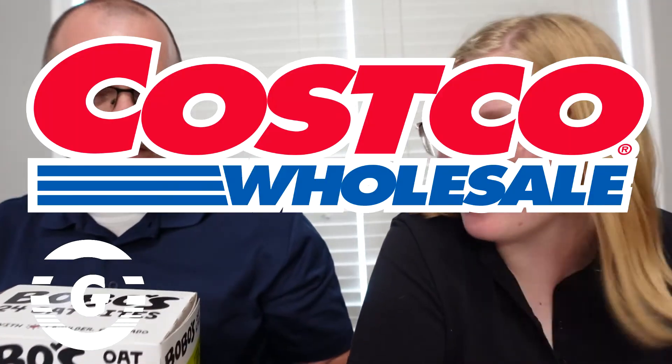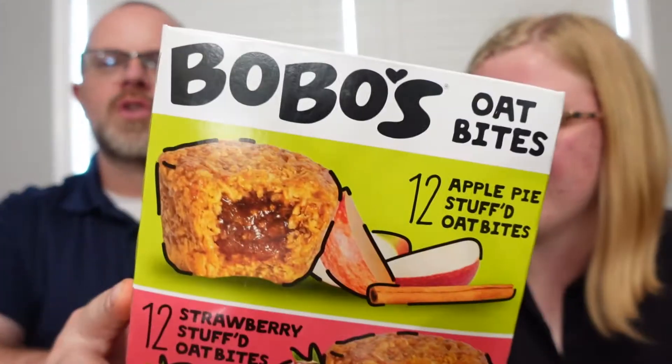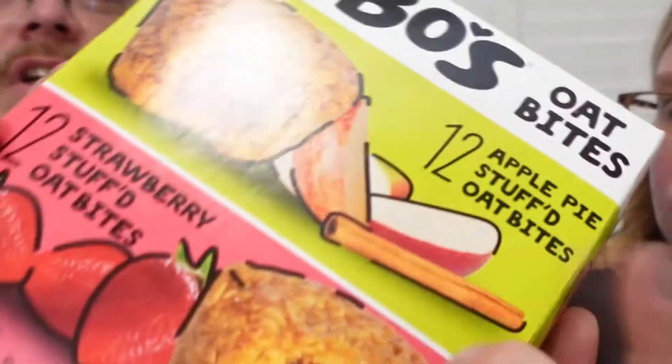We're back with another food review. We got these from Costco — we pretty much only review Costco foods. These are Bobo's oat bites. I just see things and grab them and say let's try these. These look kind of healthy. What got my attention was the apple pie stuffed oat muffin — I'll try that.